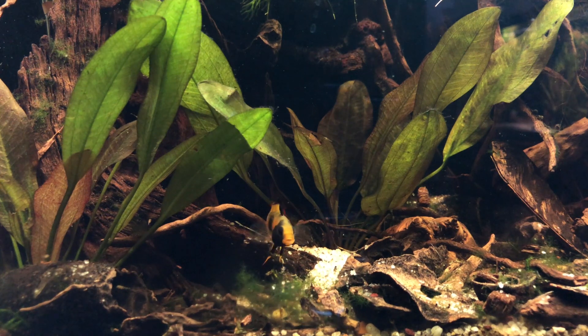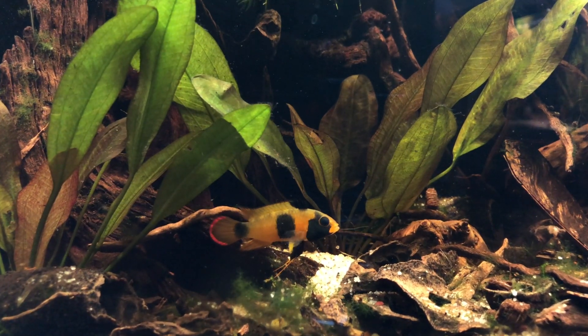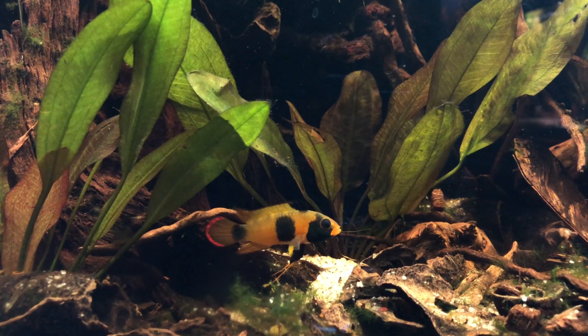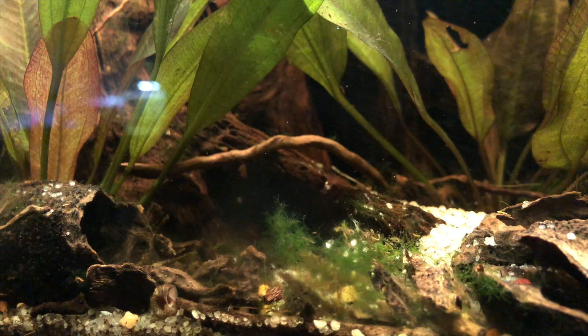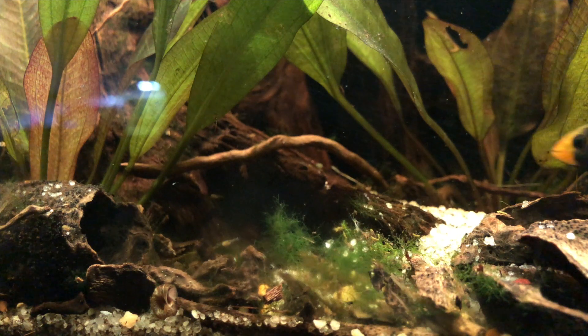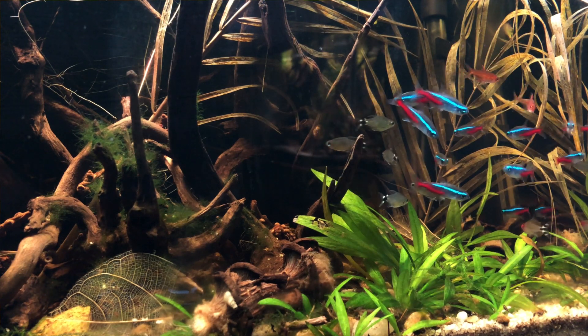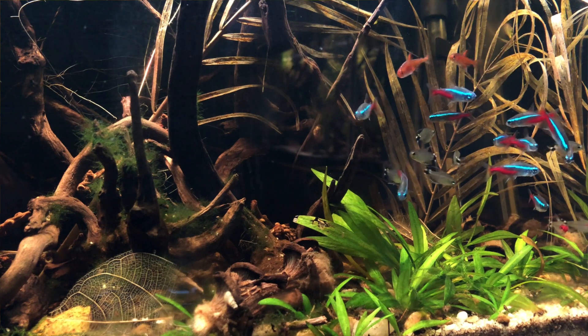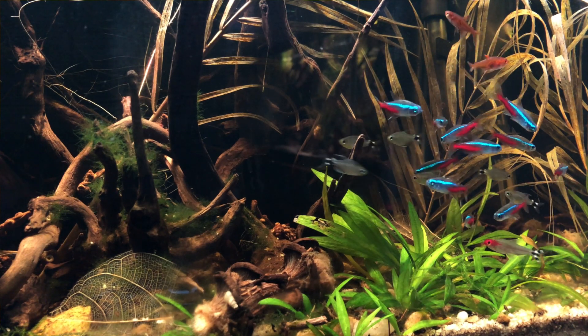Jumping over to the 29-gallon paludarium, we have a not-so-unusual sighting of Mother Pisto and another batch of fry — these two are pretty much consistently spawning now, at least once a month. The mother and father are guarding the young from the other fish in the tank, which means there's a little less real estate for them. They spend the time when there's fry in the tank pretty much quarantined to one side, but there aren't any injuries, so I don't feel any need to separate the fish. There's no mistaking who is boss of the tank when it comes to spawning time.